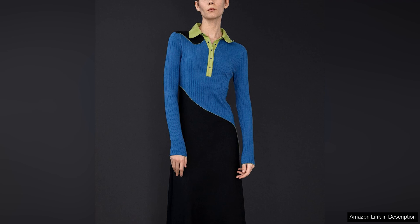Overall, Marina Moscone's polo dress is a must-have piece for those looking to elevate their wardrobe with a touch of modern flair. With its impeccable craftsmanship, unique colour block design and versatile styling options, this dress is sure to become a go-to favourite for any fashion-forward individual.